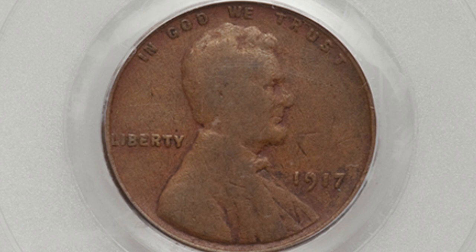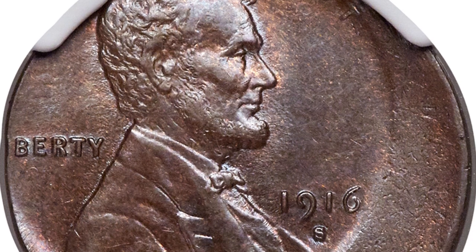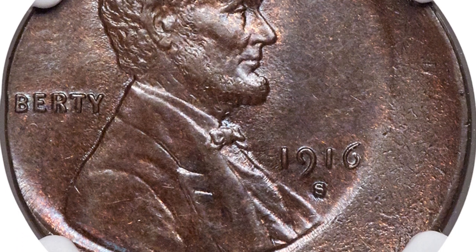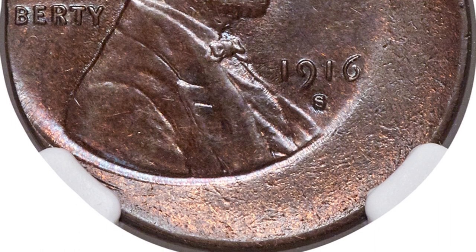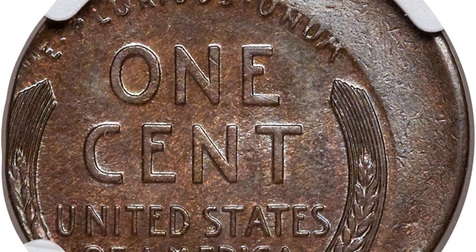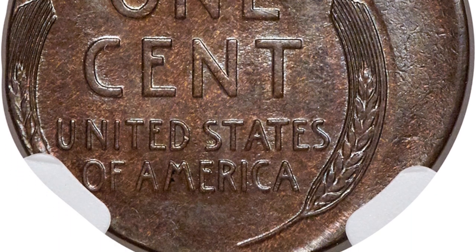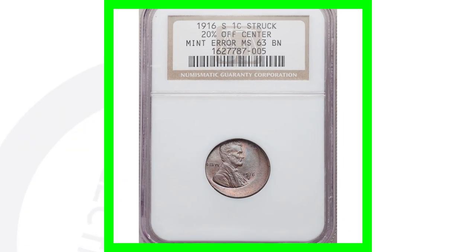Here is a 1919 wheat penny struck 20% off center. You can look for off-centers on all kinds of different coins — some are more off center than others. This coin sold for over $1,300.